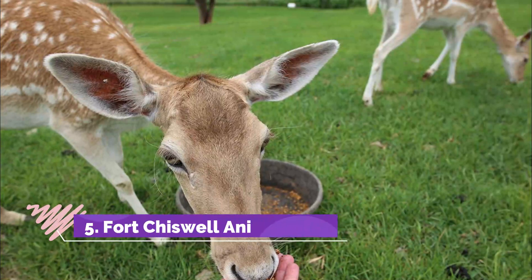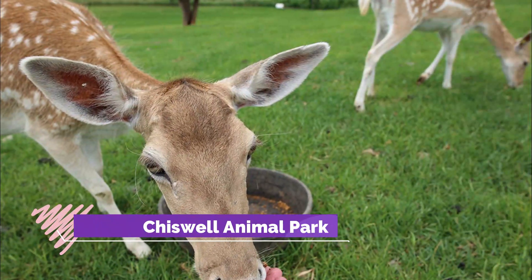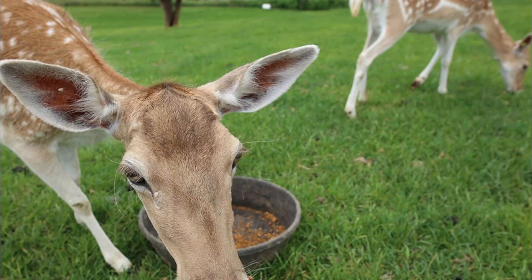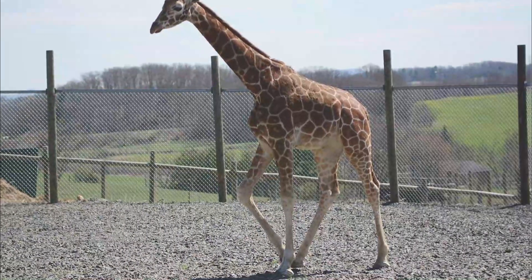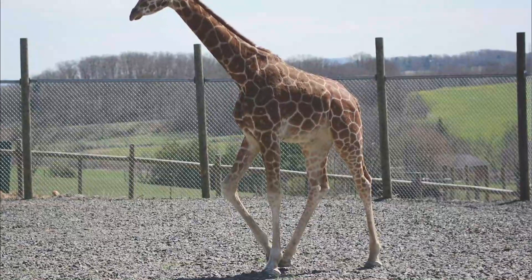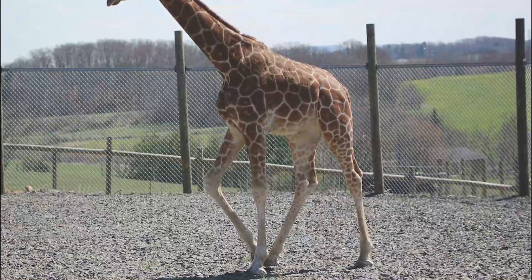Number 5: Fort Chiswell Animal Park. Cutest little hidden gem. Stopped on our way to Sevierville with our adult children and grandchildren. The safari ride was a hit with the little ones — they so enjoyed the camel and all the animals who run up to the bus for treats. The staff is so knowledgeable and sweet, as well as accommodating. Well worth the stop.